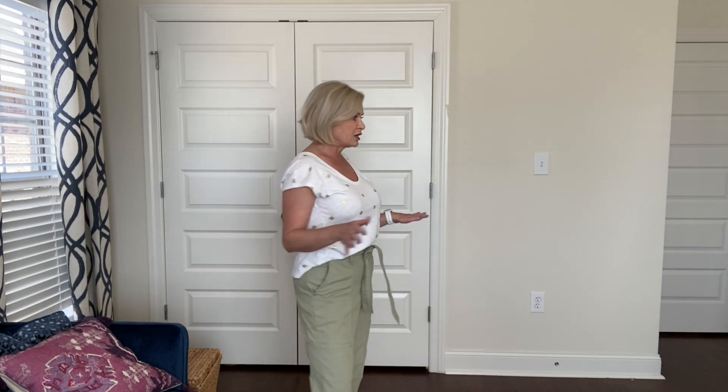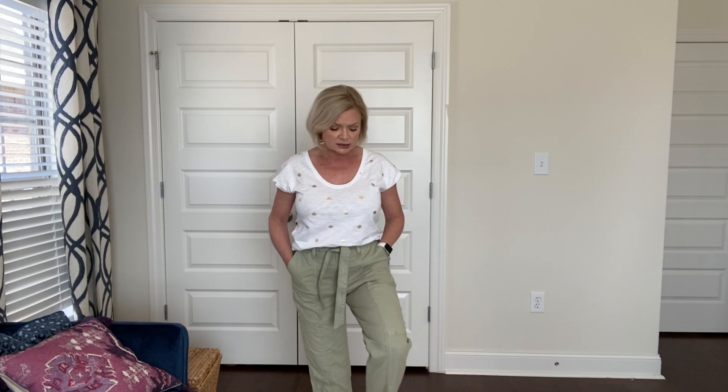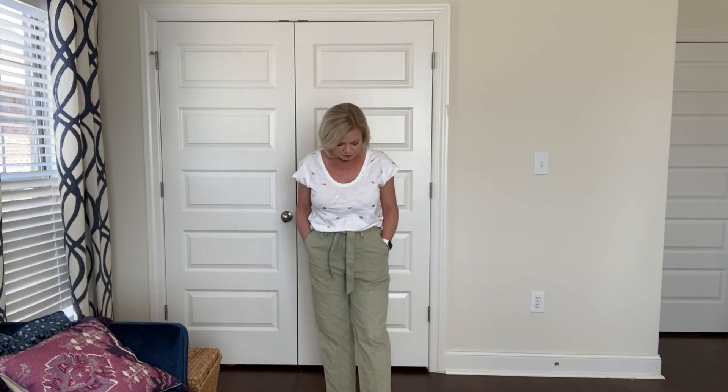I thought they were cute pants — I don't know, am I too short for them? Are they not doing it for you? Are they not flattering on me? I'm on the fence. They're very comfortable, very roomy inside, so they would be really comfortable for traveling or anything like that. Anyway, that's the first item I need your input on, so let me know.